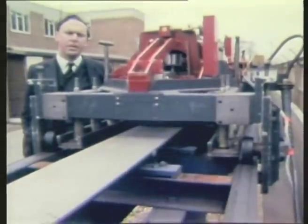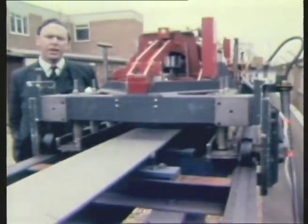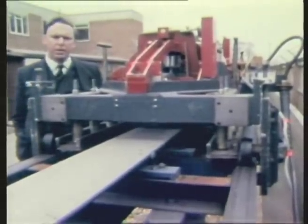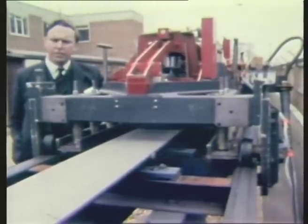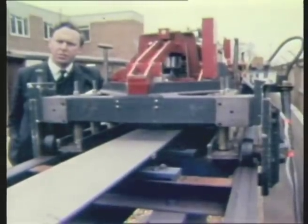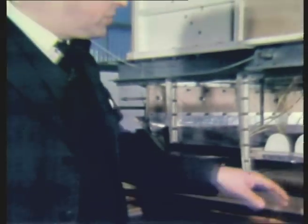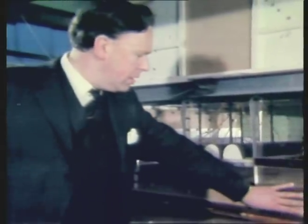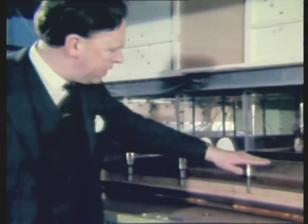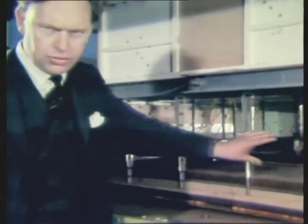Once we decided to have a vehicle with linear motor propulsion and air-cushioned suspension, it was necessary to devise a program which would determine all aspects of the work. For instance, we needed a vehicle like this for the motor, and we also needed a test table to test the suspension. This experiment is on an air-cushioned suspension system. This part represents the track, this part the vehicle, and in between would be a suspension system, of which this is a two-dimensional slice.